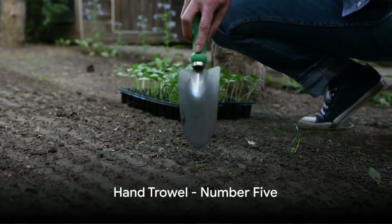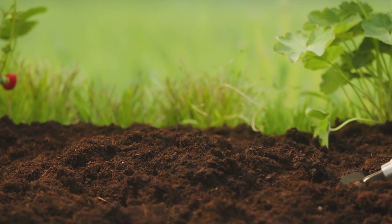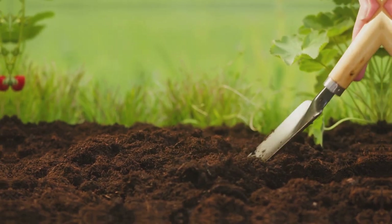Halfway through our list at number five is the humble hand trowel. Perfect for planting small seeds, transplanting seedlings, or digging in those tight spaces, a hand trowel is a gardener's best friend.